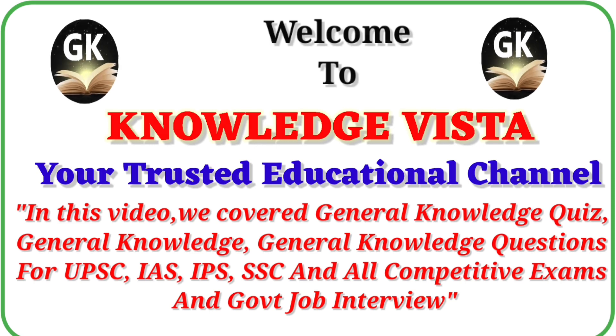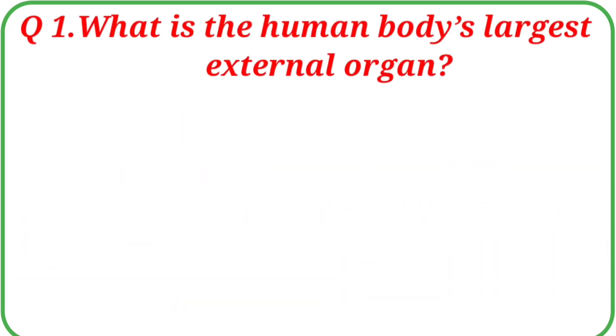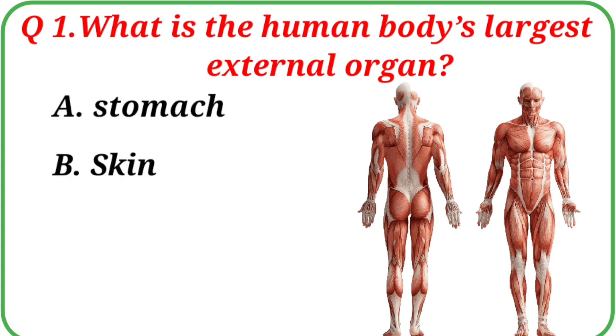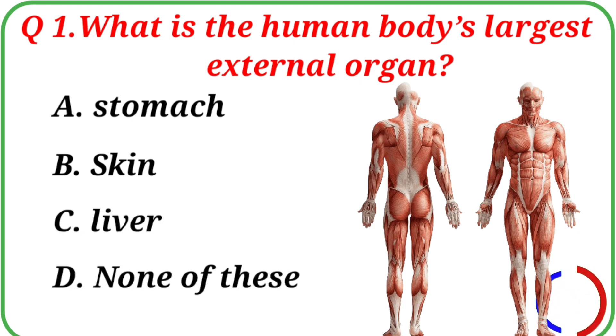Let's start this video. Question No. 1: What is the human body's largest external organ? Your options are: A. Stomach, B. Skin, C. Liver, D. None of these. The correct answer is Option B: Skin.